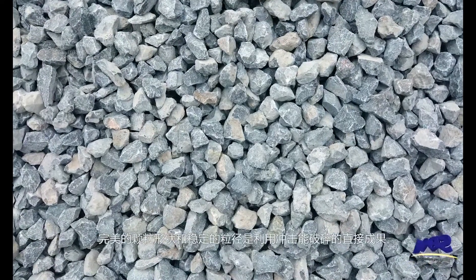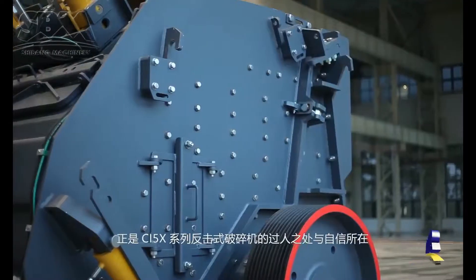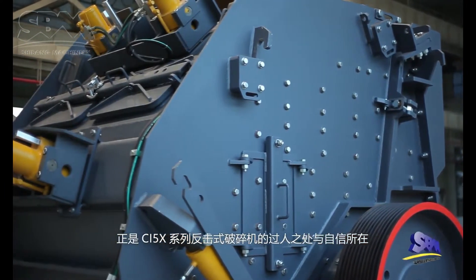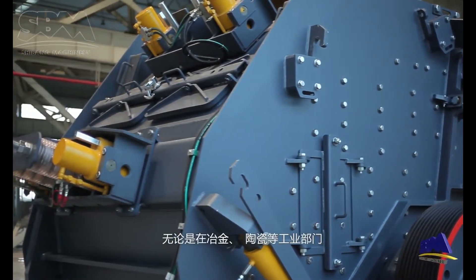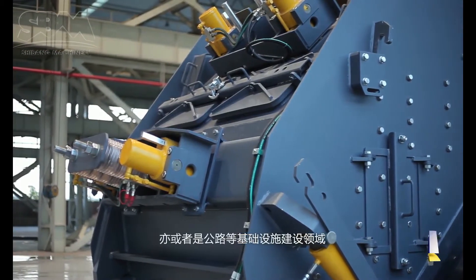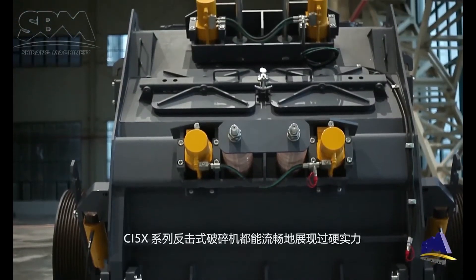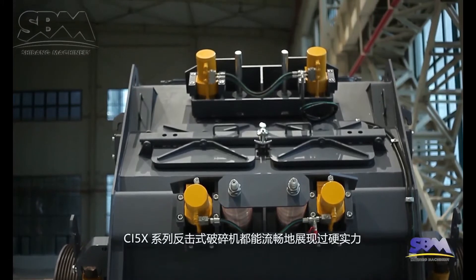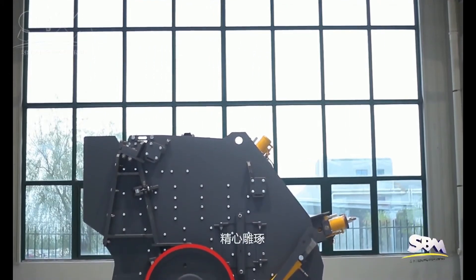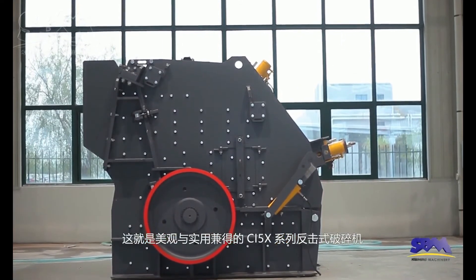Perfect shape and stable size are the direct results of being crushed by impactor force, which are also the reason for the superiority and confidence of the CI5 X-Series impactor crusher — no matter in metallurgical, ceramics, and other industrial sectors, or in the field of infrastructure construction such as road building. The CI5 X-Series impactor crusher can show excellent strength smoothly. Ingenious casting and elaborate carving create the graceful and practical CI5 X-Series impactor crusher.